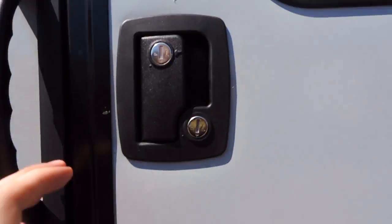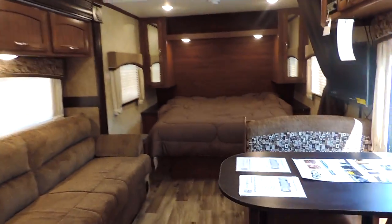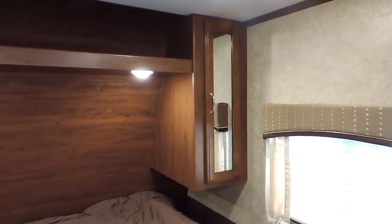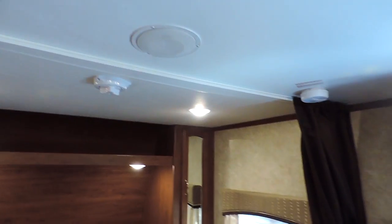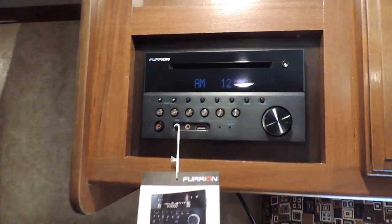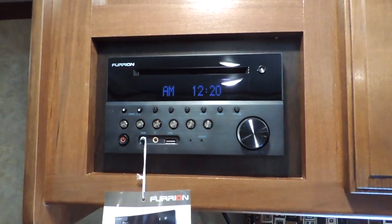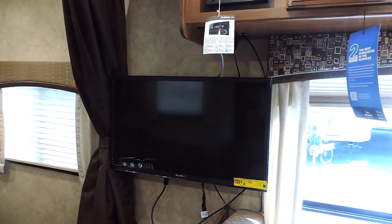Going inside the 22 FQSW — sleeps five people. It's got a bedroom up front with a nice queen-size Simmons mattress, storage underneath, and wardrobe cabinets on both corners. There's an overhead shelf with LED lights underneath, and LED lights throughout the interior. Surround sound speakers pair up with the stereo system — an AM/FM, CD, DVD, USB player with Bluetooth — and a wall-mounted flat screen TV.